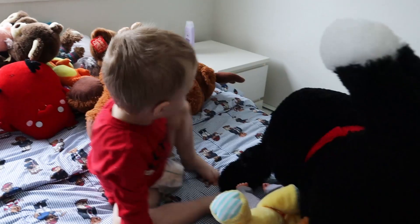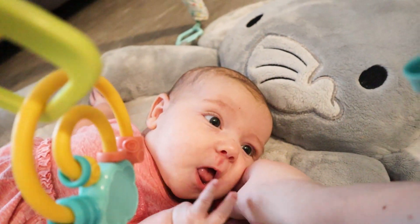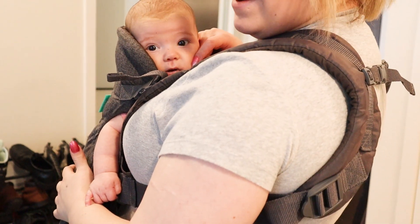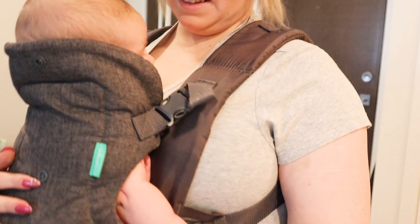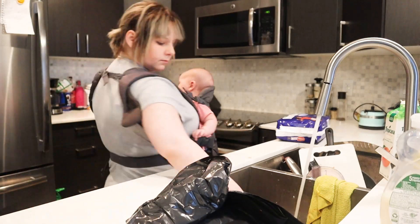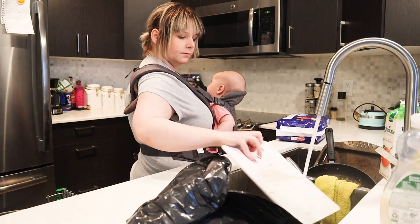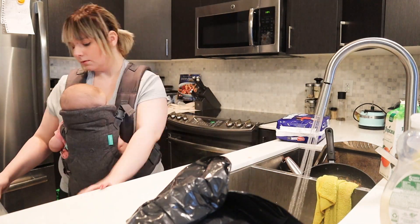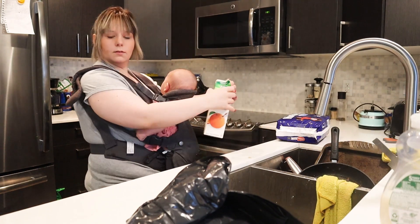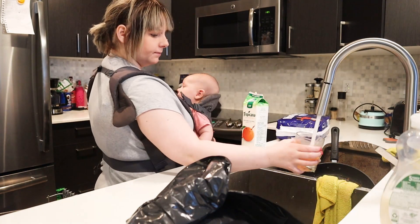Sometimes getting things done doesn't always work out, and in order to get anything done I will put Aurora in the carrier. Depending on how she's feeling this will do the trick, but if it doesn't I will just wait to clean. It's important to remember that the mess is still going to be there, so it's okay to just let it be if your little one needs your attention. It's been a hard transition coming to terms with things not being perfect all the time, and it's easy to get overwhelmed and stressed. Especially when you are by yourself all day, you really need to just take everything as it comes to keep yourself sane.